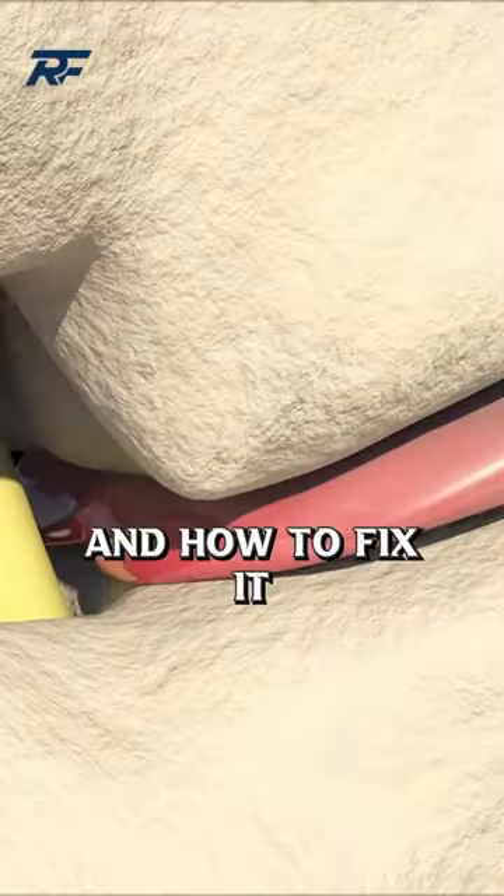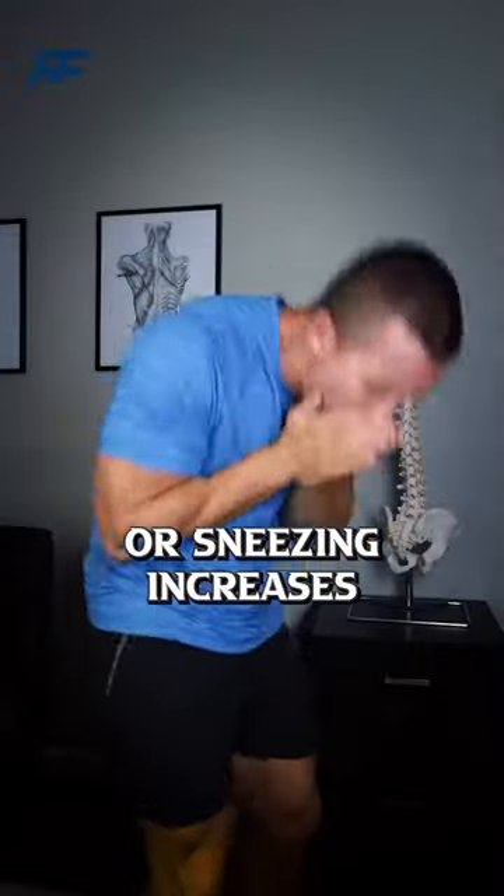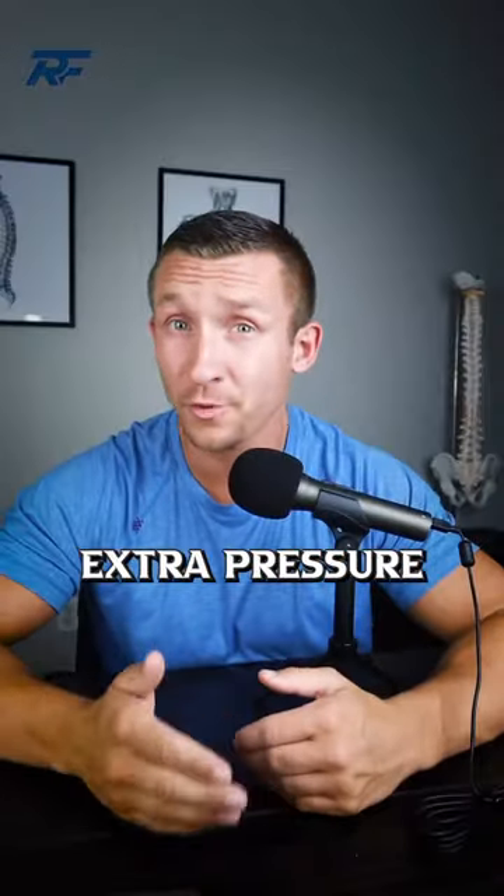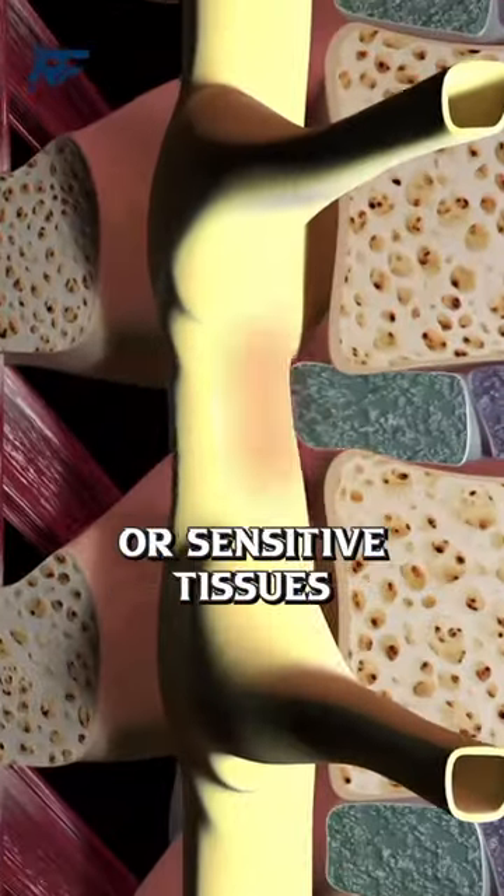Three signs you have a disc herniation and how to fix it. One: coughing or sneezing increases your back or leg pain. This is because that force puts extra pressure on the disc towards the nerve or sensitive tissues.